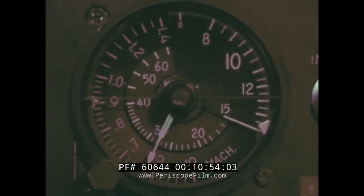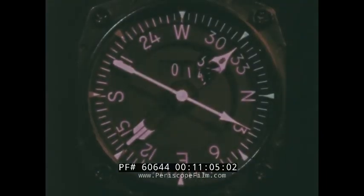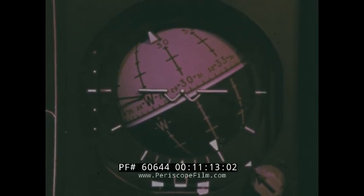Prior to reaching the holding fix, the aircraft is slowed to holding speed. Upon crossing the holding fix, the pilot begins his turn to place him in the holding pattern. While in the holding pattern, the pilot must maintain his assigned altitude and remains in the holding pattern until he receives approach clearance.